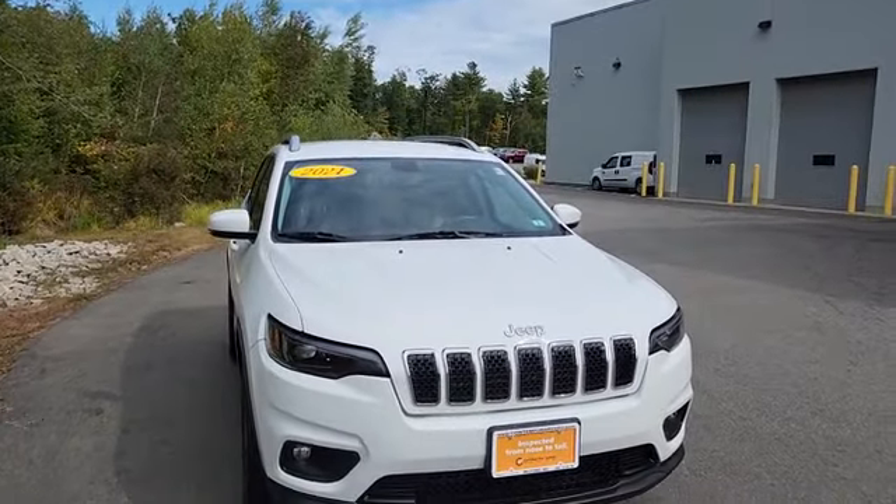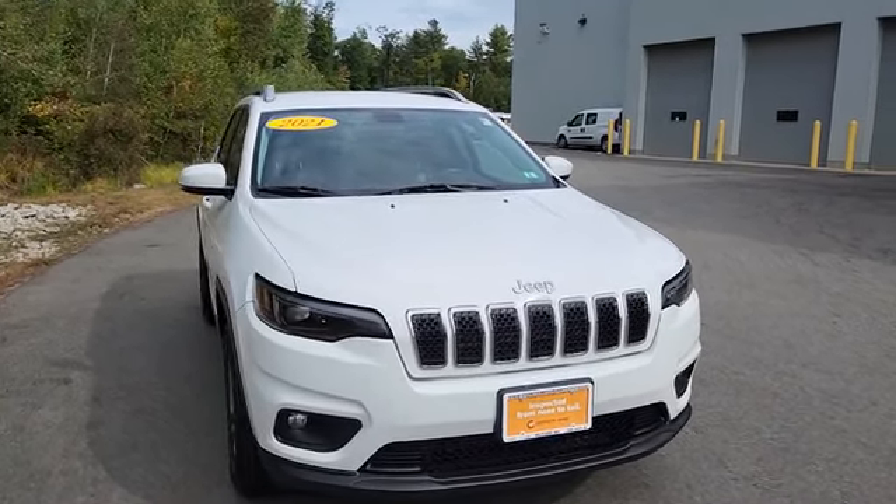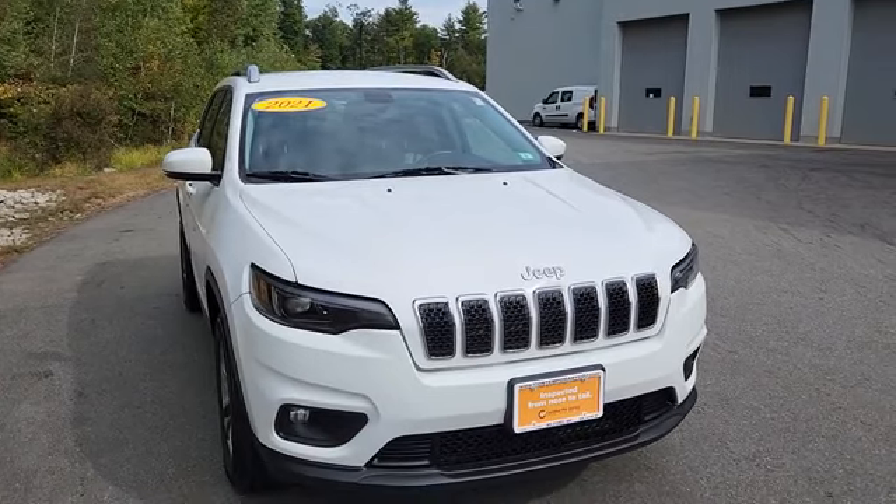We've got quite a few of these in stock — great price, great on fuel, awesome in the snow. See this video, come in, take it for a test drive, ask for Jeff.